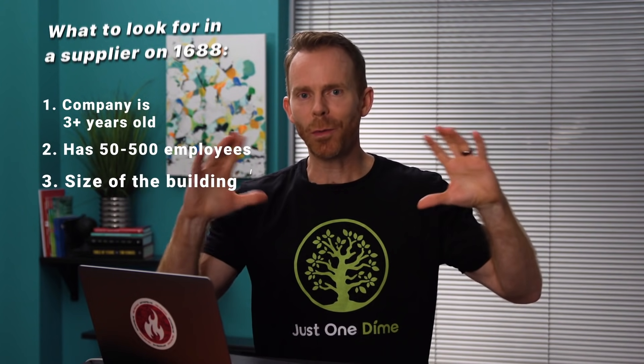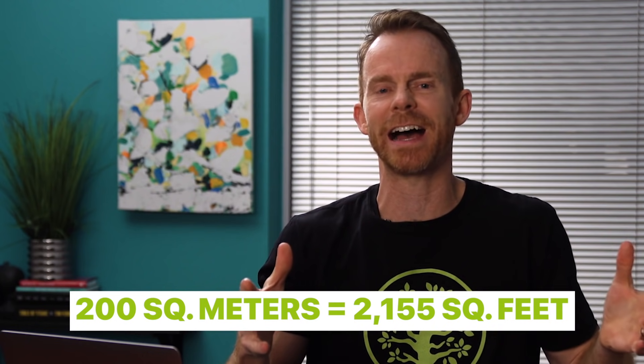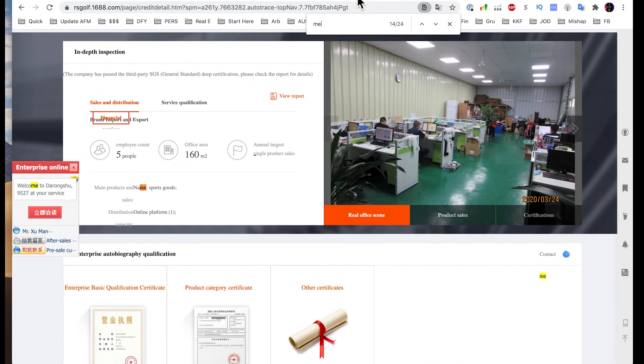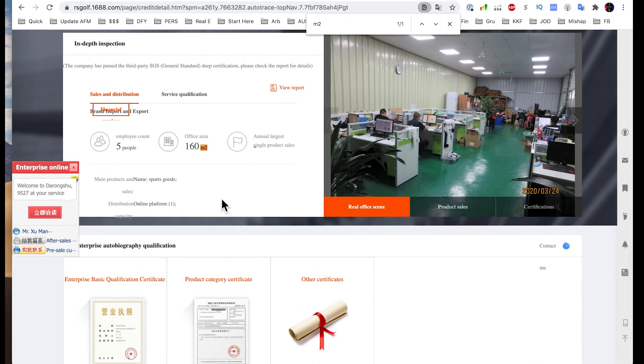The third thing I look at is the size of their building. I want at least 200 square meters — just for perspective, 160 square meters is about the size of a three-bedroom house. Factories need room, and this is another way to filter out trading companies. If I search 'M2,' I can see this company's office area is 160 square meters. That is a reason I would not be interested in going with this particular supplier.